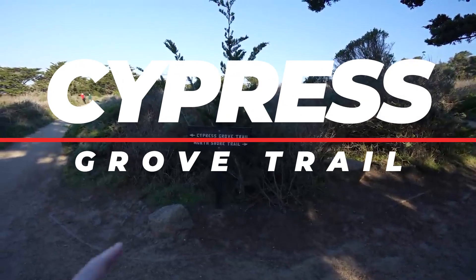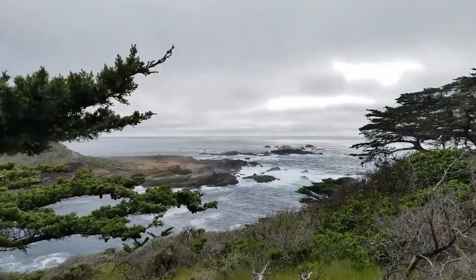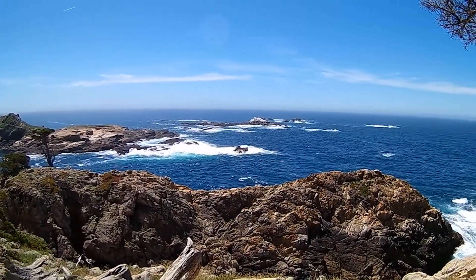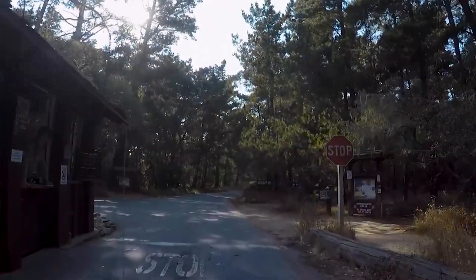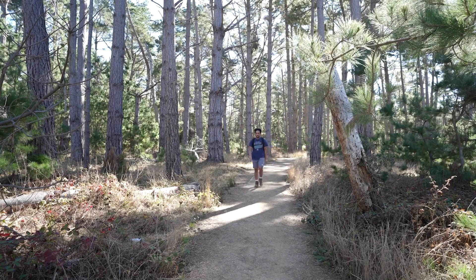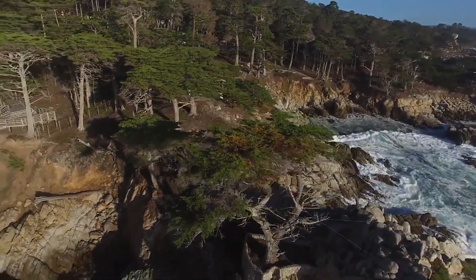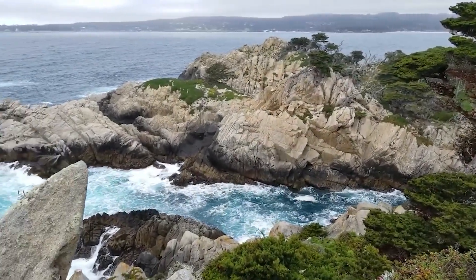Number 9: Cypress Grove Trail. For a truly unique nature experience, take a short drive from Monterey to Point Lobos State Natural Reserve — often called the crown jewel of the California State Park system due to its extraordinary natural beauty and diverse ecosystems. The standard day-use fee is $10 per vehicle, which covers parking. Here, you can hike the Cypress Grove Trail through one of Earth's last naturally growing stands of Monterey Cypress trees, surrounded by breathtaking coastal views and the soothing sounds of the ocean.